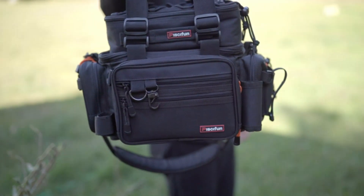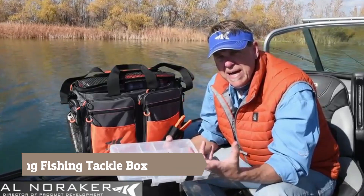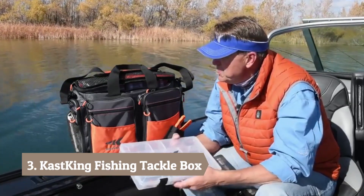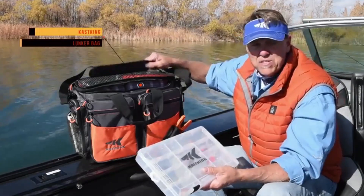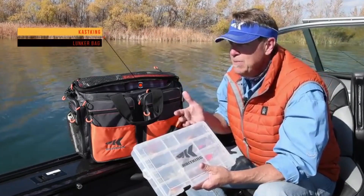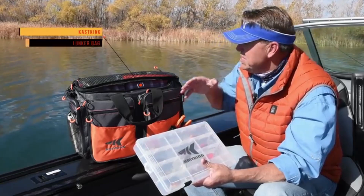Hey everybody, Al Noreker here for KastKing. Lately we've been talking a lot about how to stay organized and efficient when you go fishing — and to do that you've got to have a great tackle management system. I've got another one here I want to share with you today. This is a bag that anybody can use whether you're riding a bike, fishing from a boat, or just walking down to the bank. This is a bag for every angler out there, no matter where you're going fishing.